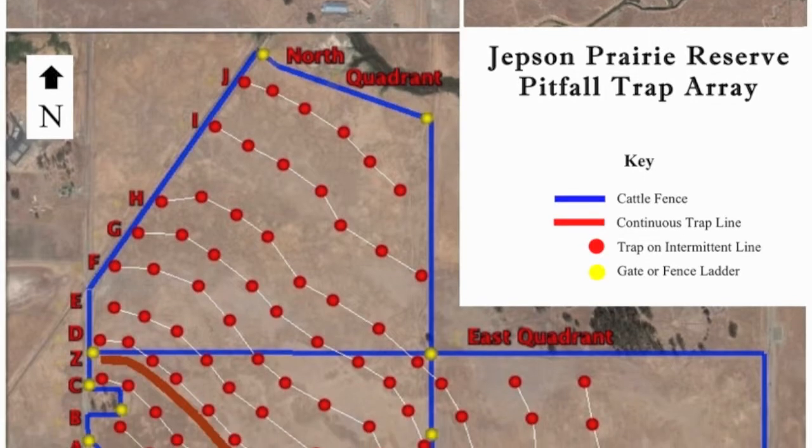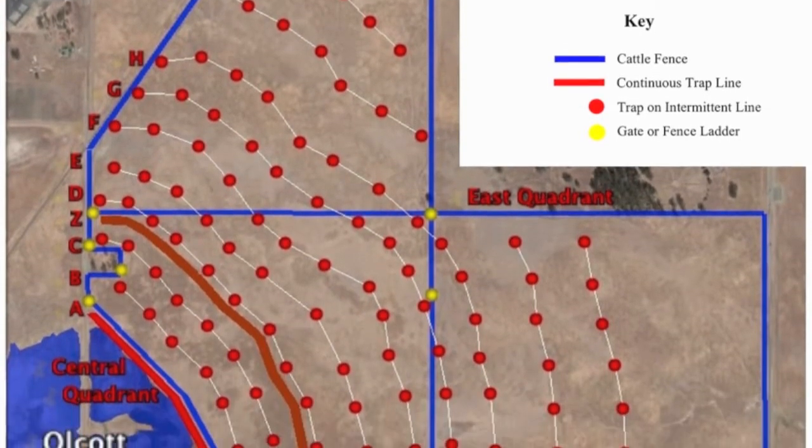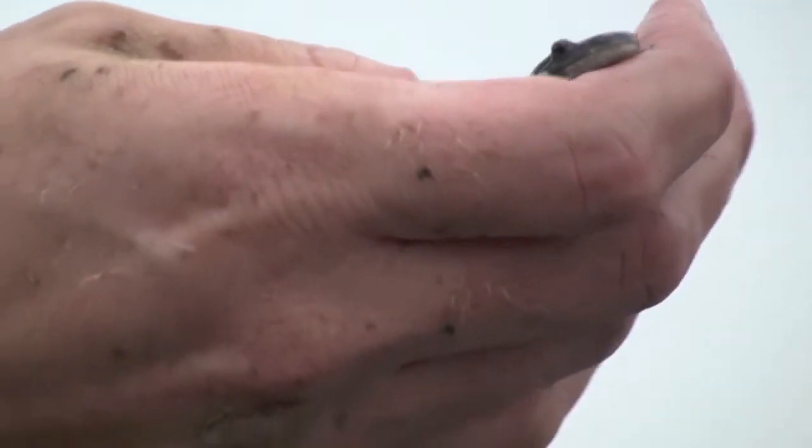The pitfall trap array is constructed so that the salamanders are intercepted on their way to Olcott Lake. Here, Dr. Searcy examines a juvenile male.